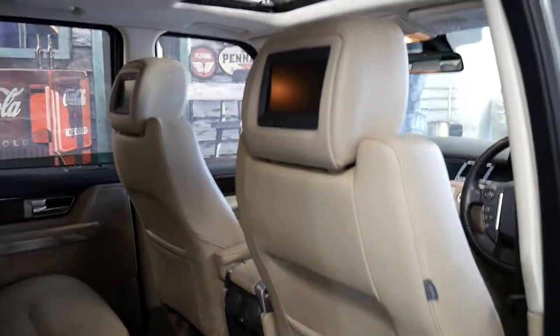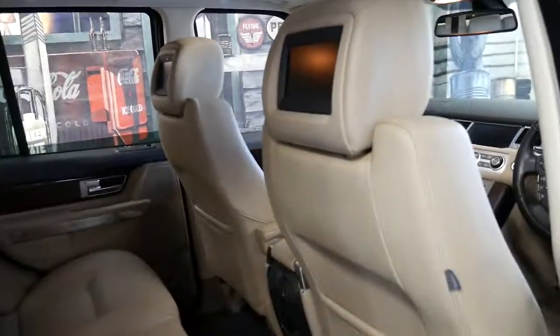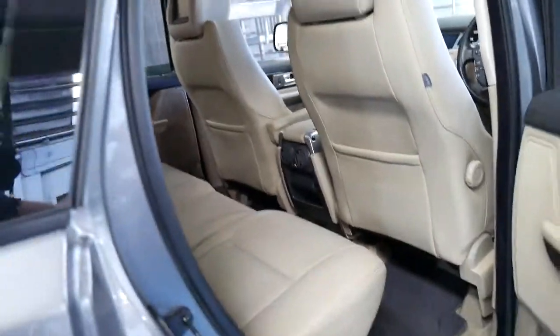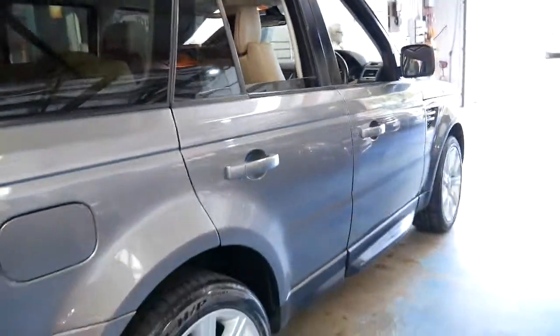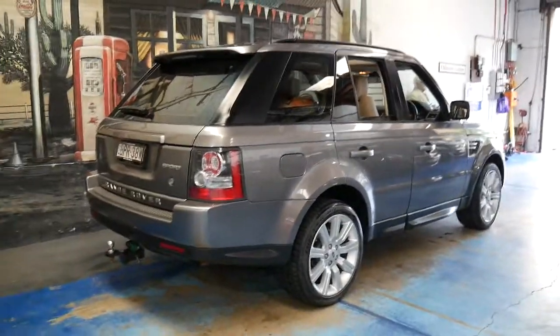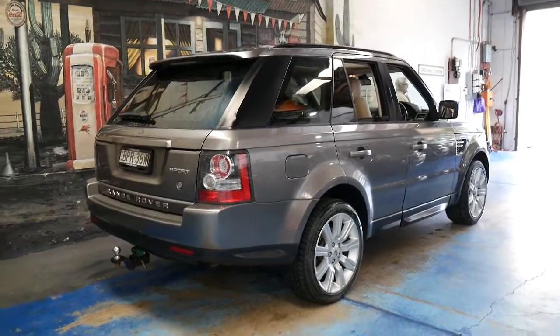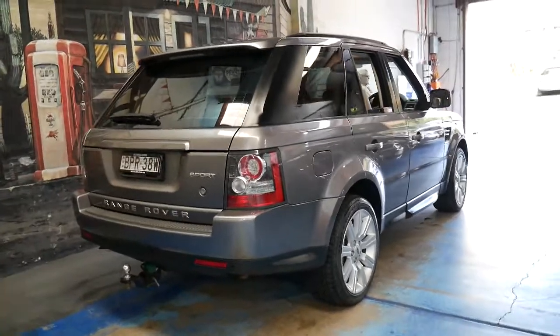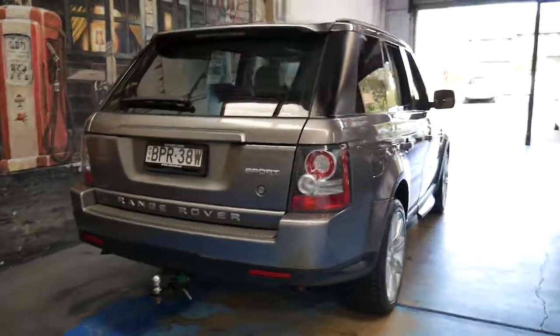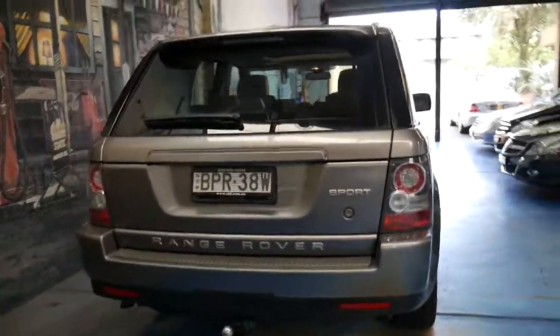The entertainment pack was a very expensive option and it does have the remote as well. The good thing about this update series with a three litre turbo diesel is they're economical, reliable, and they really do look fantastic. It's got the very nice Land Rover alloy wheel which was originally only available on the supercharged V8 petrol.